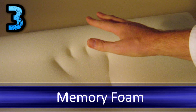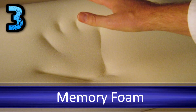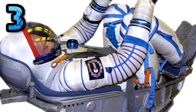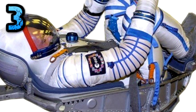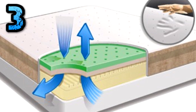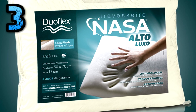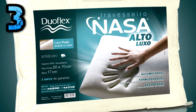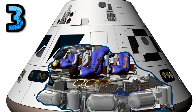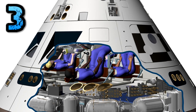Number 3: Memory Foam. The open-cell polyurethane silicon plastic was created for use in NASA aircraft seats to lessen impact during landings. The plastic has a unique property that allows it to evenly distribute the weight and pressure on top of it, which provides shock absorbency. Even after being compressed to 10% of its size, the memory foam will return to its original shape. Some private and commercial planes now feature the foam in seats as well.